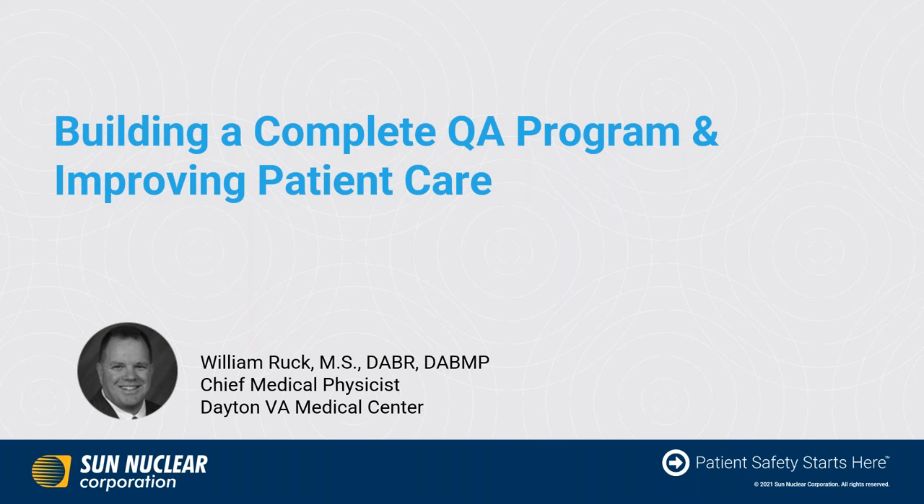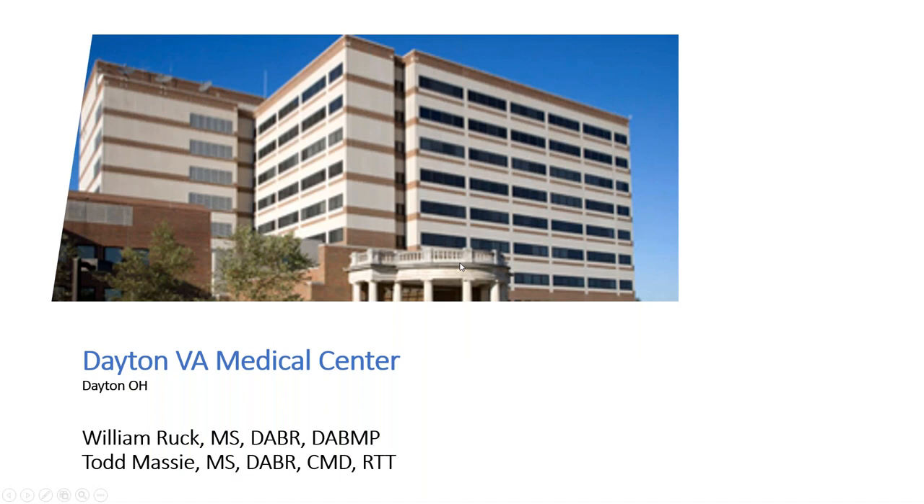Bill, I'll go ahead and hand the controls over to you. Good afternoon or good morning, everyone. Thank you for joining us for this presentation. This is a follow-up to a live presentation I made in Cincinnati to an audience of about six, so it's great to have more people in the audience.